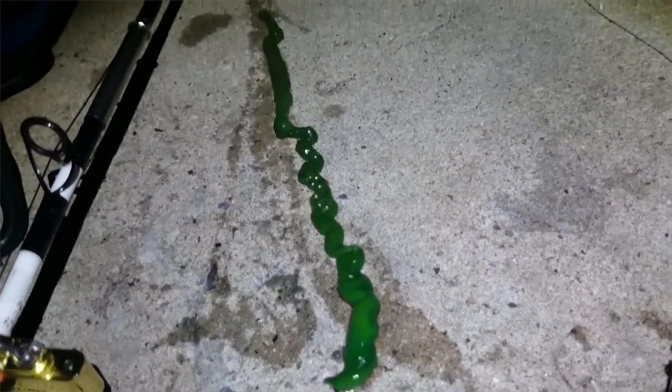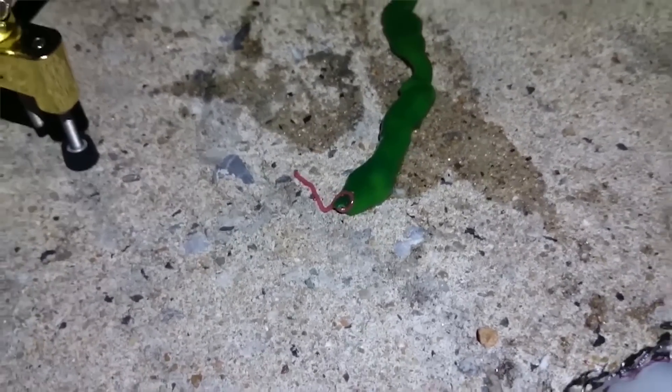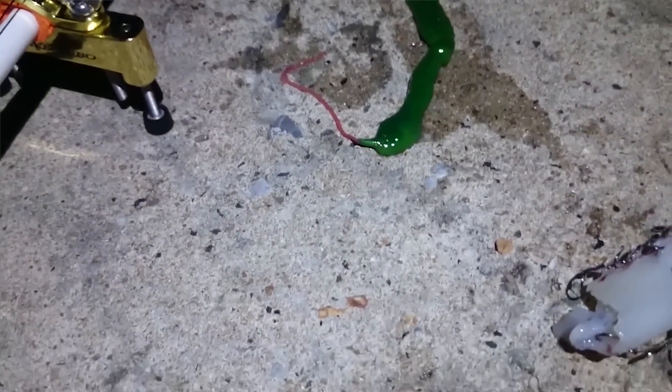What up everyone, Reeg here for Animal Wire, and we're back in the saddle baby with another ribbon worm — this time hailing from Taiwan, where he's freaking out anyone and everyone who's been hit by just a glint of that gorgeous pink proboscis.